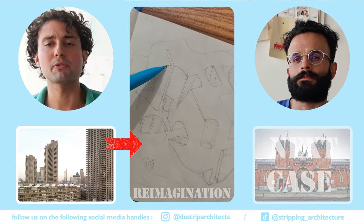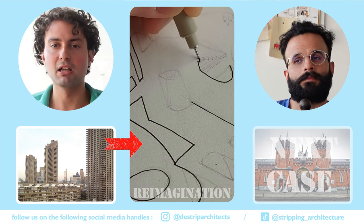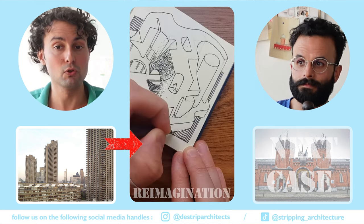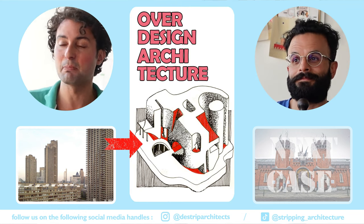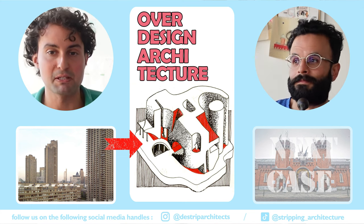Walking around the famous Barbican in London, the residential brutalist complex, it's very interesting, definitely. But if you dive deeper, you will find a lot of wasted spaces that don't really make sense for the everyday user. And that's why we have sketched the over-designed building, which means whenever you try to over-design something, you might end up designing empty spaces.